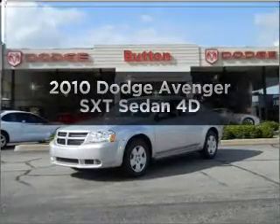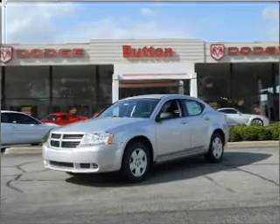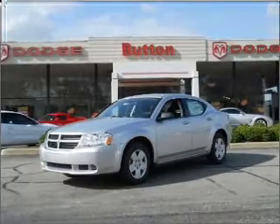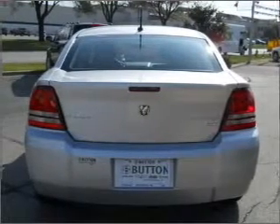Check out this 2010 Dodge Avenger. If you're looking for an automobile with great attributes, look no further. With a reliable engine that responds smoothly to its automatic transmission, premium wheels lend a distinctive appearance.